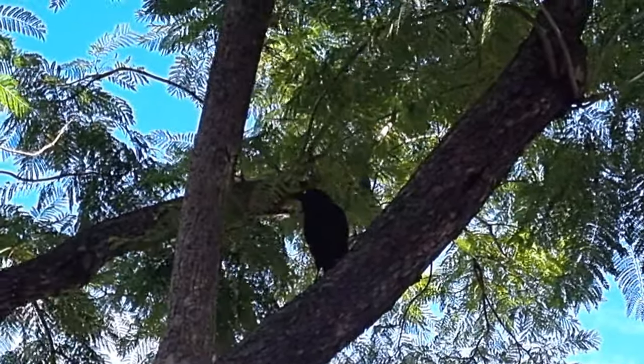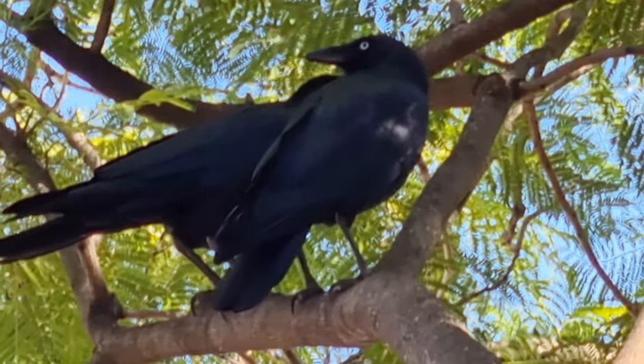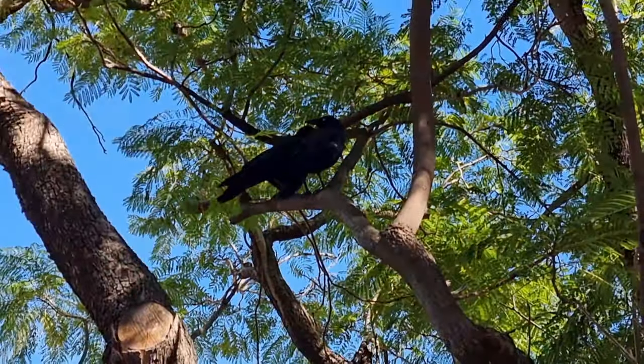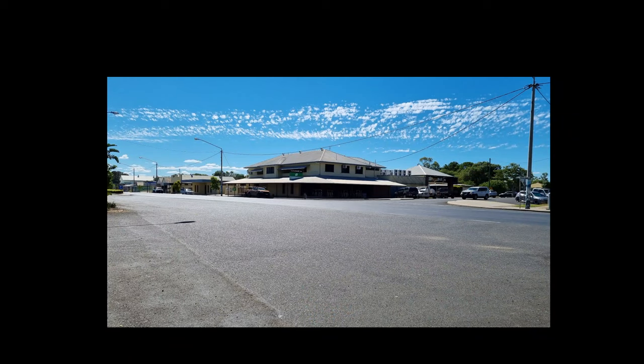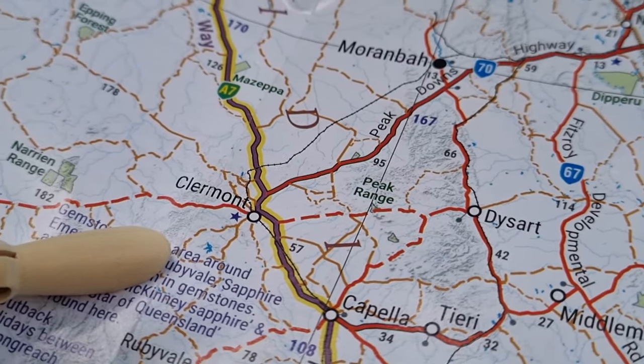I think that bird won something. Thanks Capella for that great little spot. The next stop was Clermont.